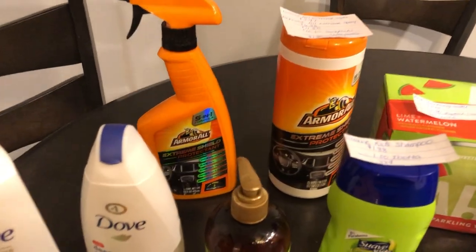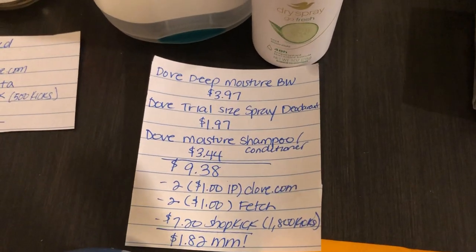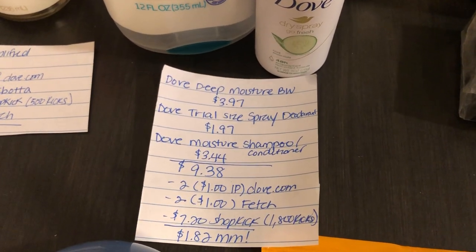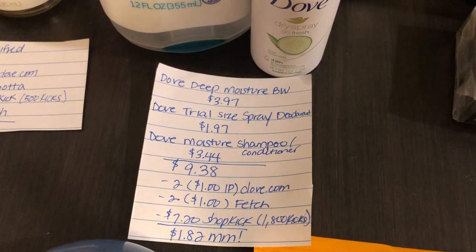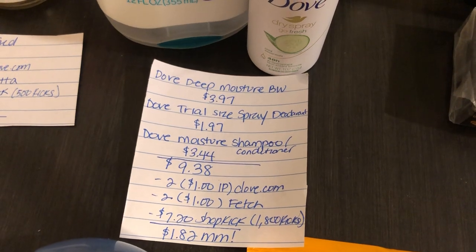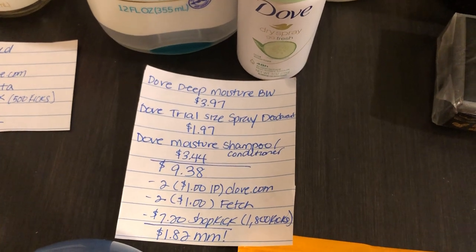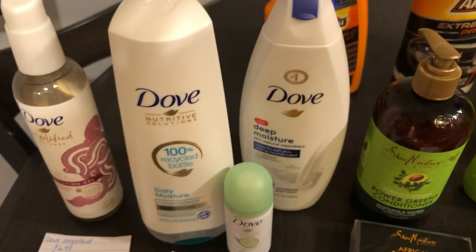The first deal is on the Dove products. You're going to purchase one Dove Deep Moisture Body Wash at $3.97, one Dove Child Size Spray Deodorant at $1.97, and one Dove Moisture Shampoo or Conditioner at $3.44, totaling $9.38. Use two $1 off one internet printables from Dove.com — just sign up and they'll send you a link to print two coupons. The Fetch Rewards app gives $2 back, and Shopkick gives $7.20 back (1,800 kicks) for purchasing all three, making this a $1.82 moneymaker.